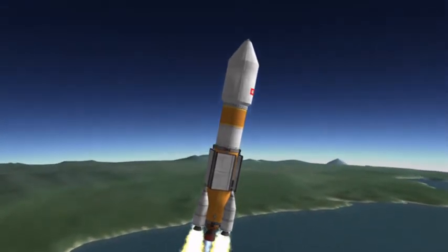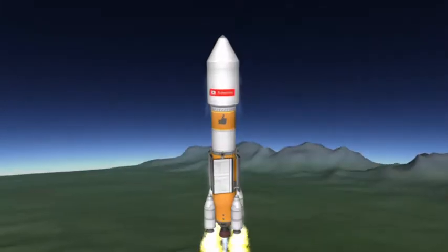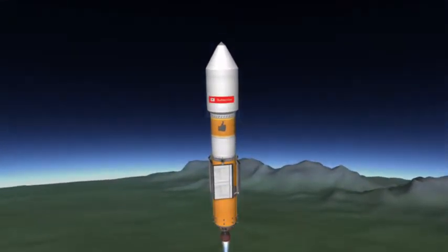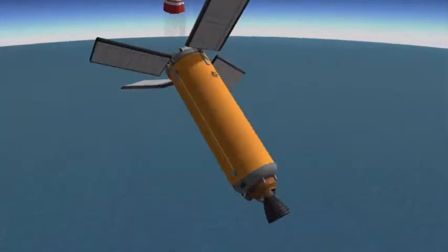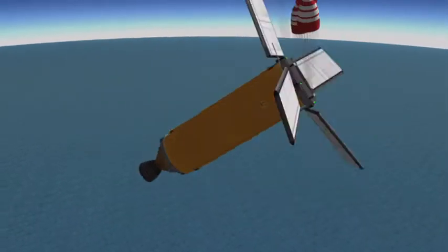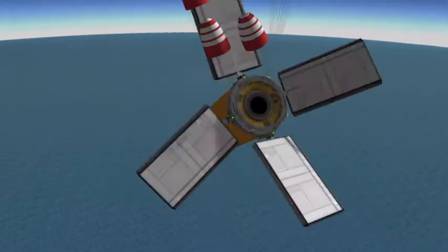The first one is called the Copter Toy Test. This vehicle is based on the helicopter toy sold at most children's stores, at least on Kerbin that is. This vehicle was being submitted along with another one by Kerbadyne Systems.